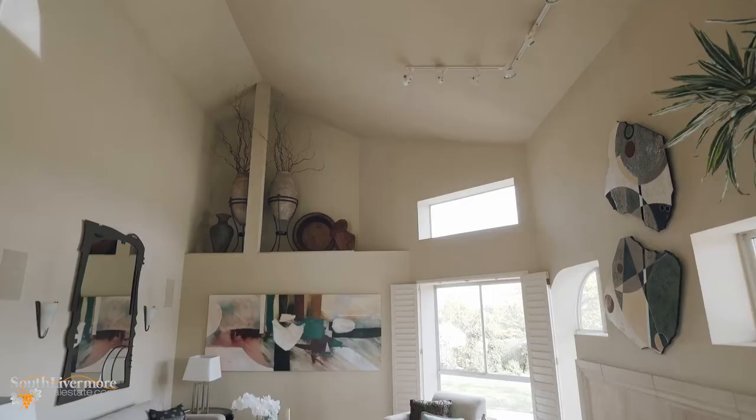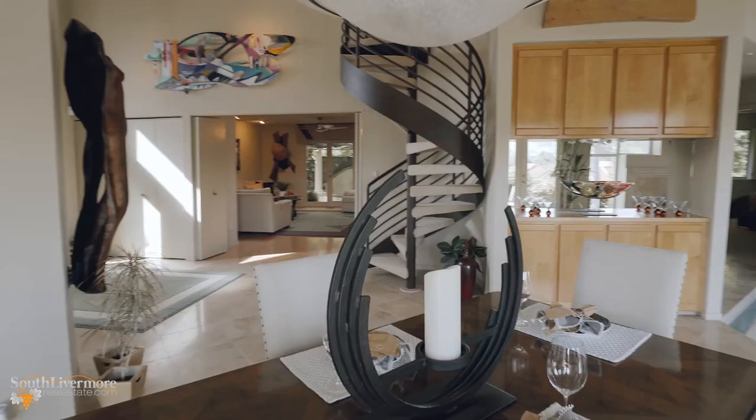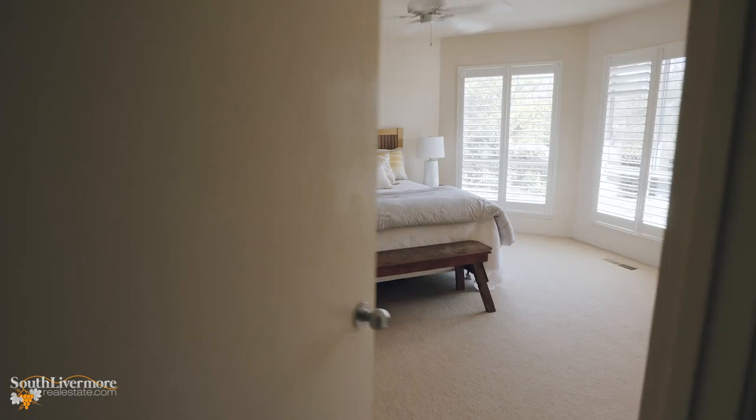From the moment you step inside this contemporary masterpiece, you will appreciate the naturally lit grand living space with its vaulted ceilings, bright windows and rich materials that artfully adorn the home.